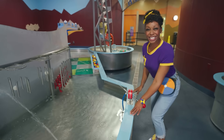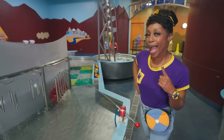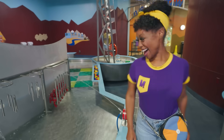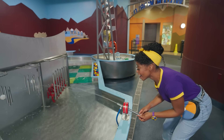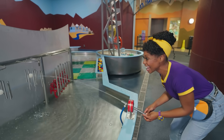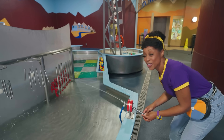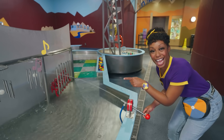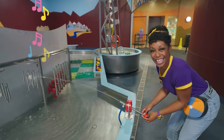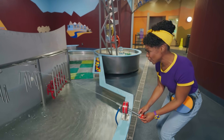Wow! Check out these musical chimes. I wonder how we can make it make music. Let's experiment and find out. Do you hear that? Yeah! The water is hitting the ball and the chimes and making music. Cling, cling, cling! That is so cool.